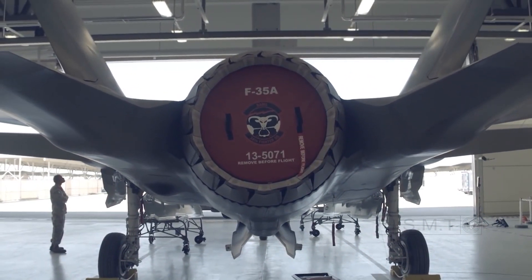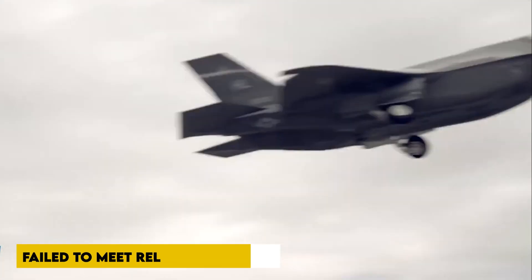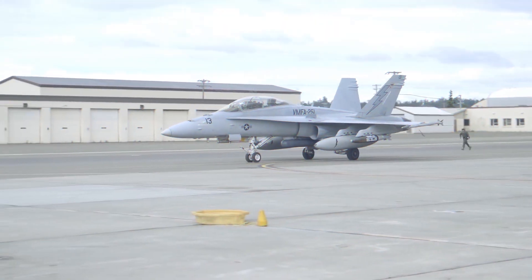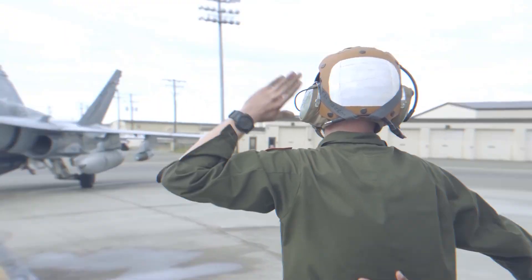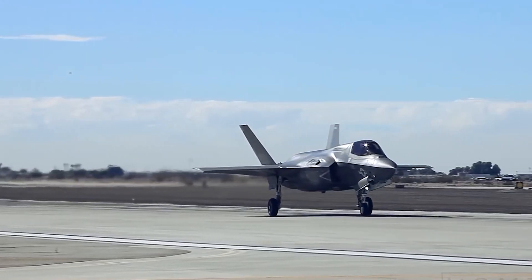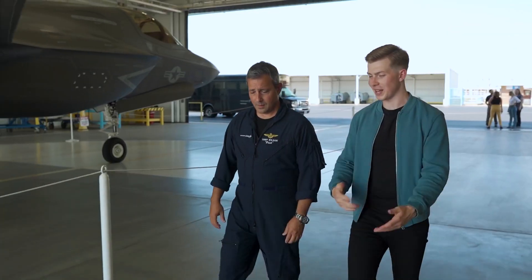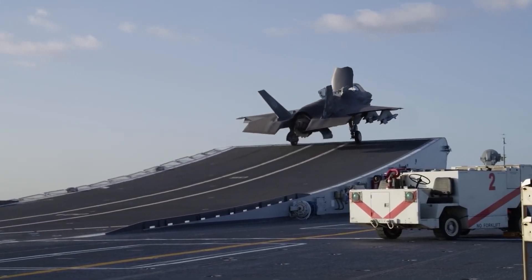When a Northrop Grumman-made aircraft subcomponent known as the Distributed Aperture System failed to meet reliability standards, it was replaced with a Raytheon-made DAS that delivers twice the performance and five times the reliability at a 45% lower per-unit cost. Pratt & Whitney is now delivering F-35 engines for $11.8 million due to production efficiencies, and the price was expected to drop to $10.7 million in the next fiscal year, saving the taxpayer another million dollars per fighter.